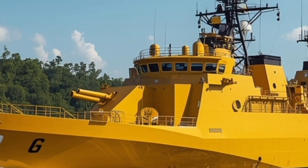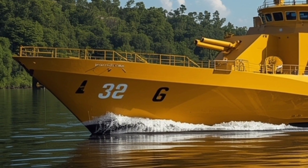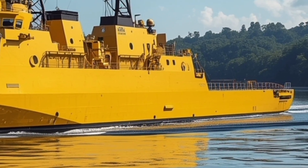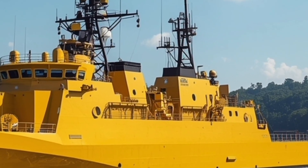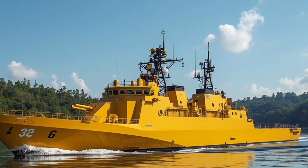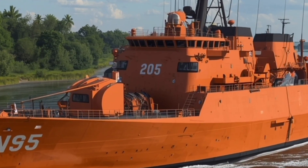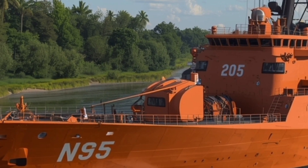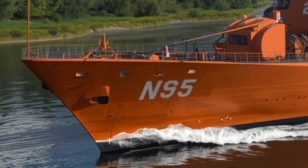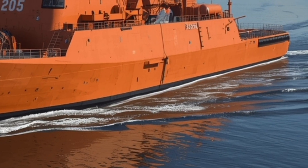The interior design of the Miguel Malvar balances functionality with crew comfort. The layout follows a modular structure, making it easier to access different sections of the ship quickly. The bridge offers panoramic visibility, essential for navigation and maneuvering in tight maritime environments. Crew quarters are designed with improved ergonomics and amenities compared to older vessels, providing comfortable living conditions even during long deployments. Advanced automation throughout the ship reduces crew workload, allowing a smaller team to operate the frigate efficiently without compromising performance or safety.